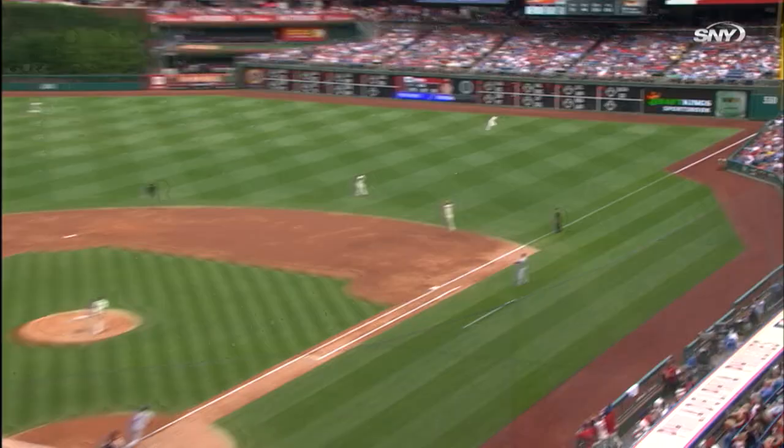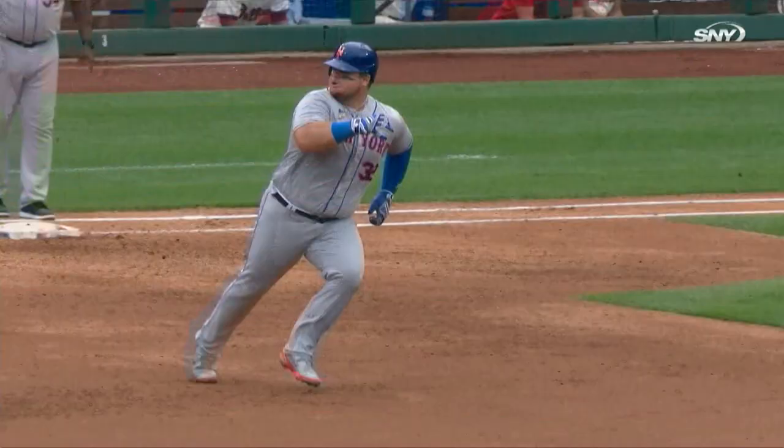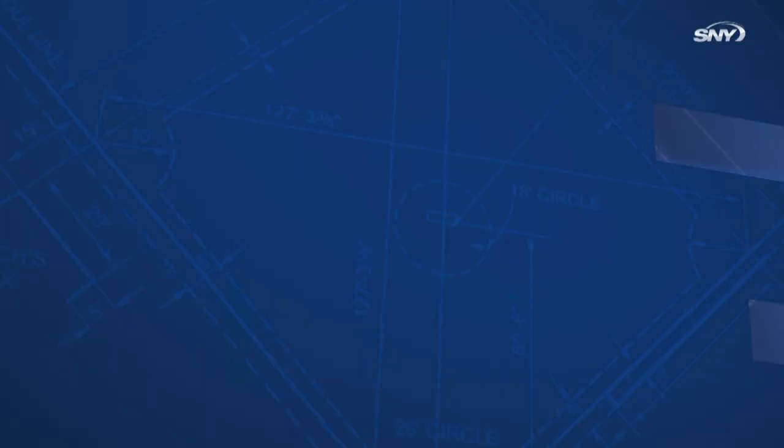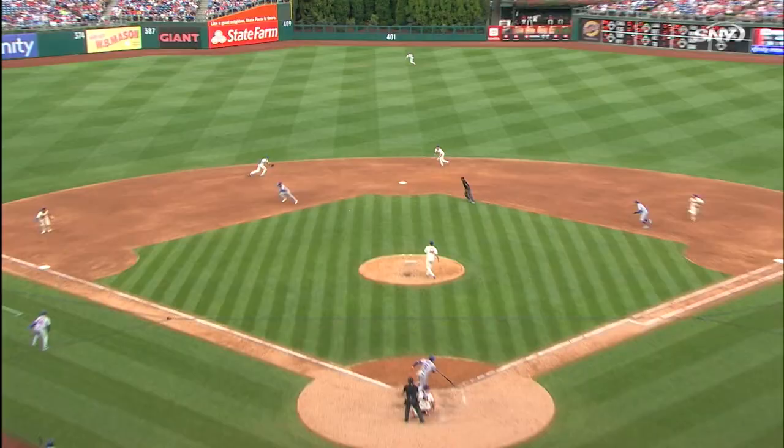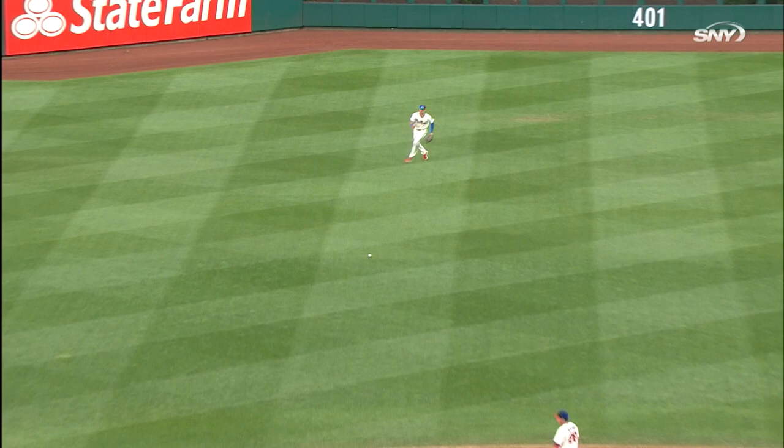Vogelbach drills one down the right field line and that'll bring in a run — Marte comes home to score, the ball goes to the wall. Vogelbach heads for second and he's in standing with an RBI double. Three-two coming to Marte and he hits one up the middle, base hit. Harris around third, he's being waved home, he'll score without a throw — Sterling Marte ties the game for New York.